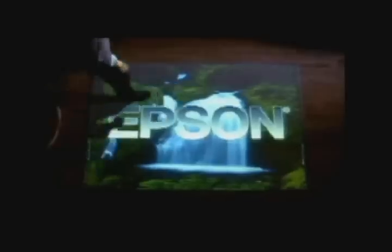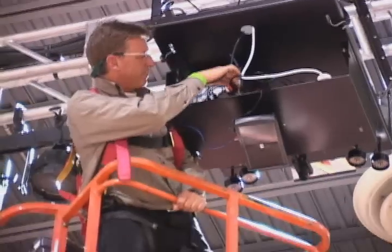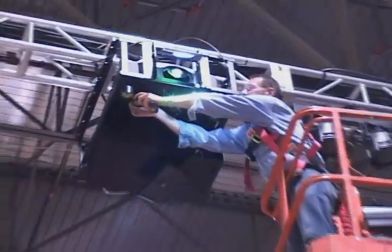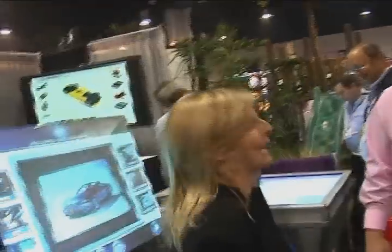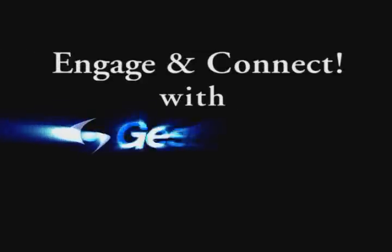Our creative services team can incorporate your design or ad campaign themes into interactive content using 2D and 3D graphics, sound and video. And our expert system integrators will assist with all facets of installation and on-site maintenance. Make your next trade show or event something to remember — engage and connect with Gesture Tech.